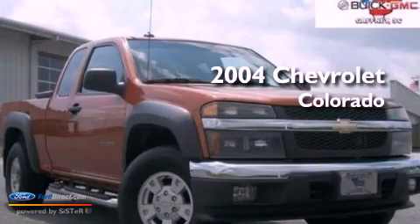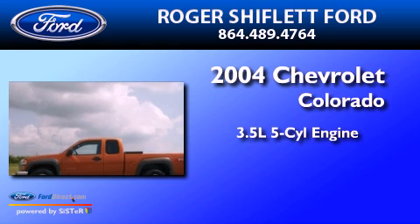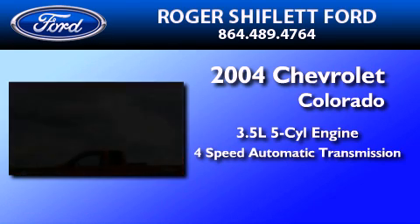This is a 2004 Chevrolet Colorado. It has a 3.5-liter, 5-cylinder engine and a 4-speed automatic transmission.